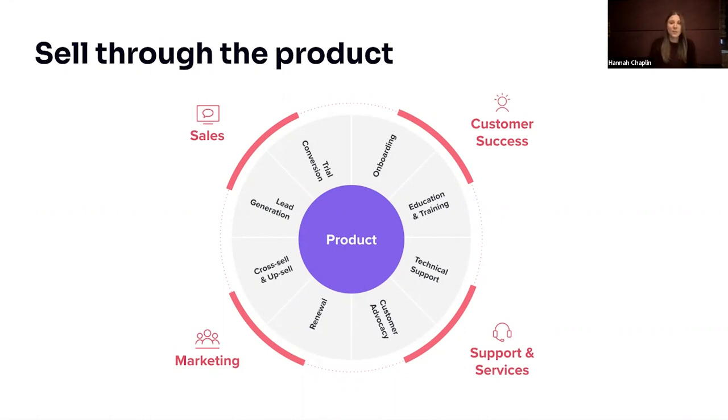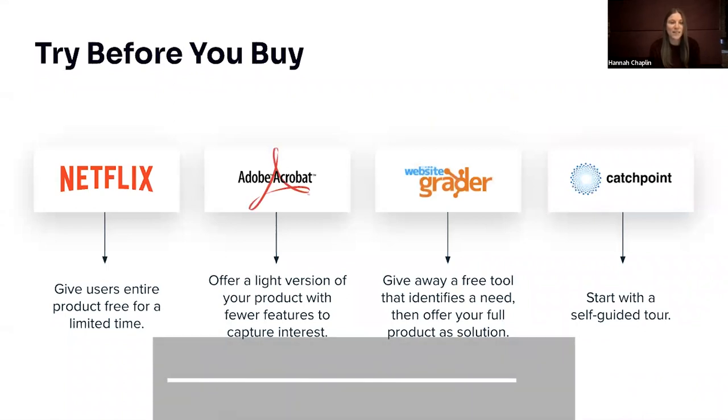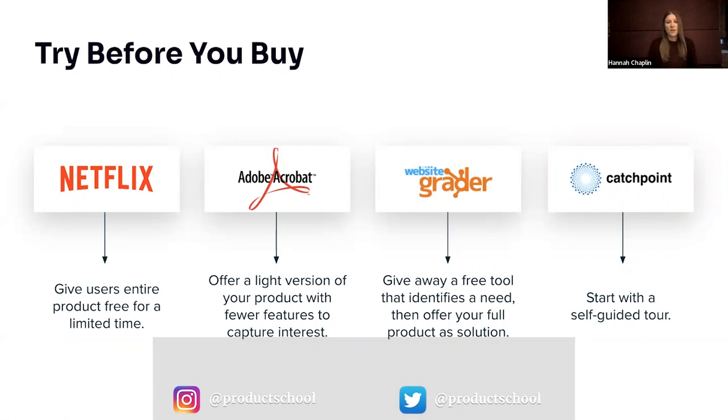Some practical examples are training, education, or onboarding. Traditionally that might have all been done human to human, but when you become more product-led, you can make the product itself do a lot of that heavy lifting. From a sales point of view, free can be so interesting — it can help generate leads by giving users the opportunity to actually get value from your product. There are nice examples from leaders in this space: Netflix offer a free trial, Adobe has a cut-down product you can upgrade.